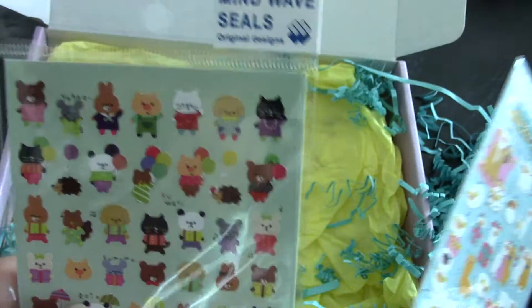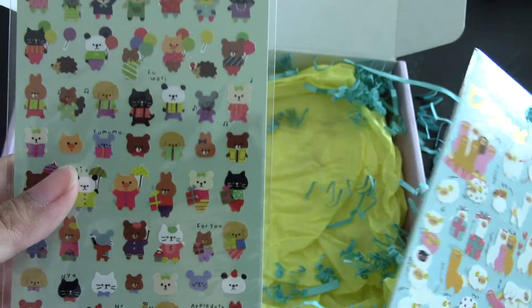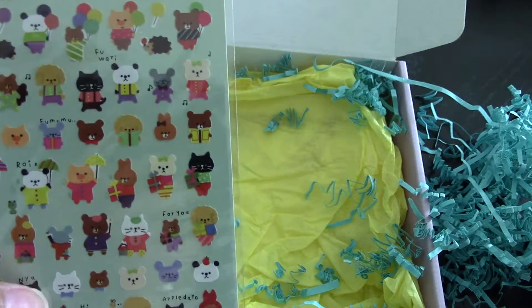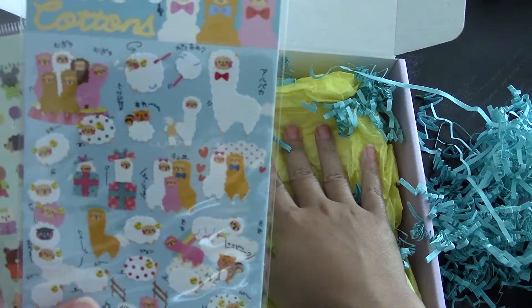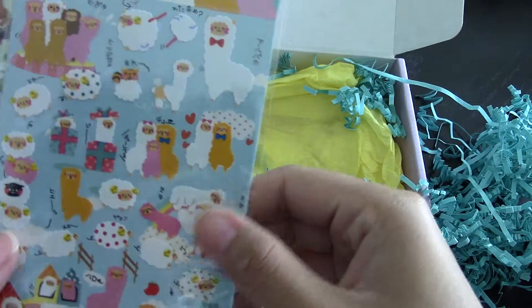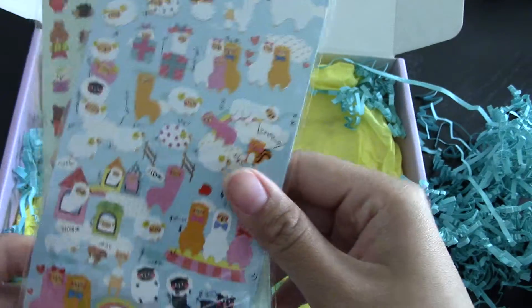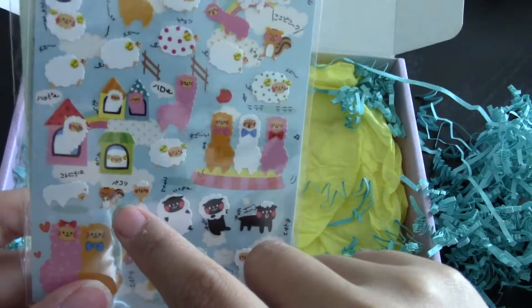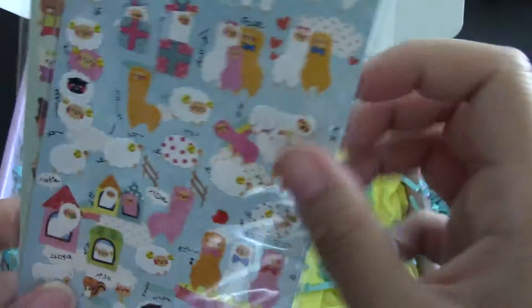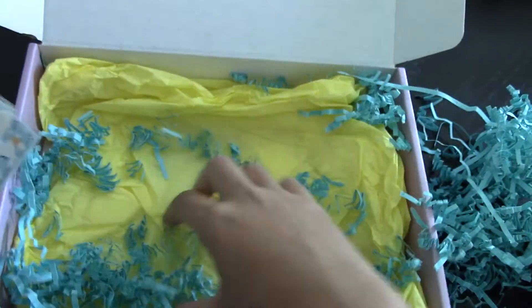We got a mixed sheet of animals — a panda, some bears, some pigs, some cats, and some weird-looking cats. And then we have llamas — look at all the llamas! And there's sheep too, or just very fuzzy llamas. No, they're sheep. We got sheep, and a squirrel down here — what's that guy doing there? Well, that's very cute.